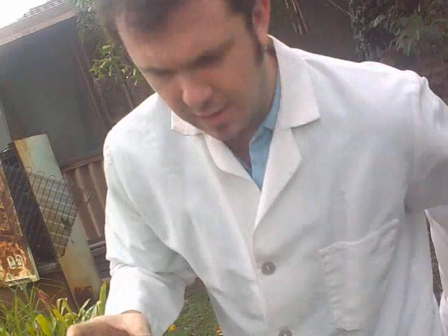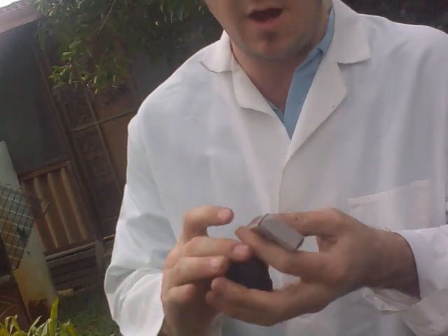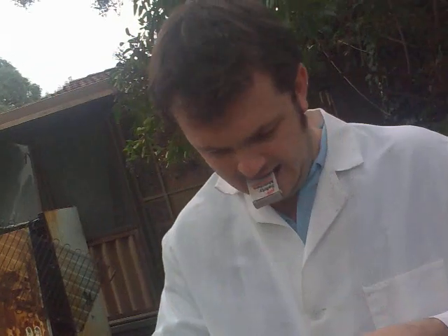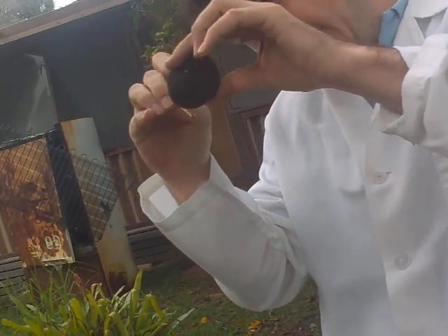Now, what we can do — where are my matches? — what they can do with black coal anthracite is, when they heat it, they drive even more of the moisture out of it. We'll just heat it up a bit there.